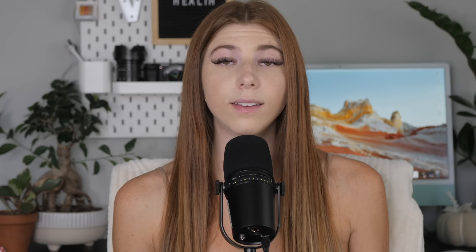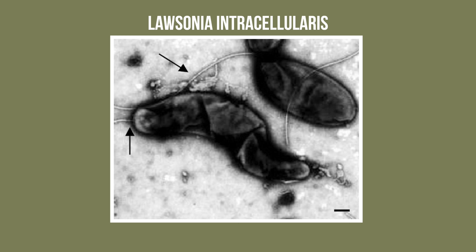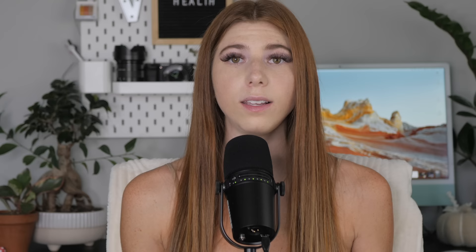Number one: wet tail. This is something you've likely already heard, maybe even before getting your hamster. Wet tail was once used to describe a specific illness caused by a bacteria called Lawsonia intracellularis, found to affect only young Syrian hamsters. Because one of the main symptoms is diarrhea, this causes the hamster to have a wet tail. Nowadays, wet tail is used as a blanket term to describe any hamster with those same symptoms.